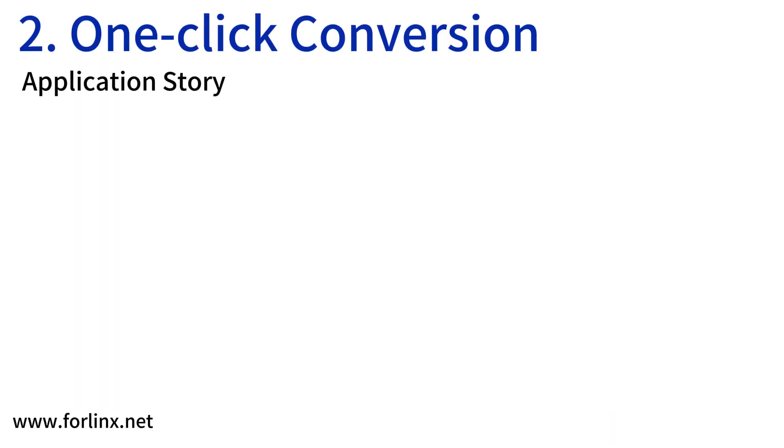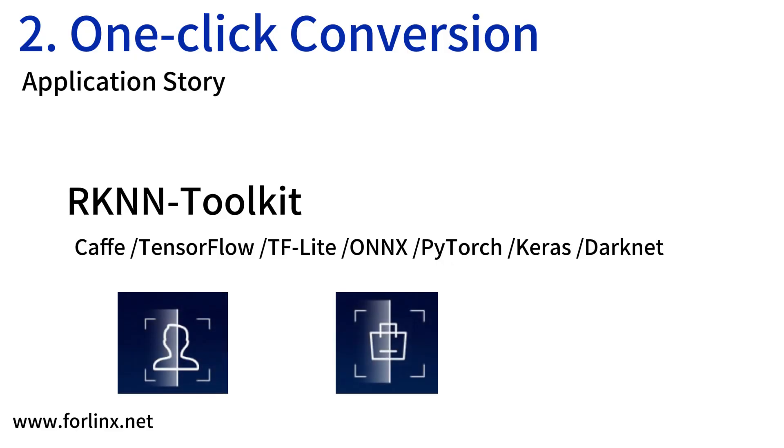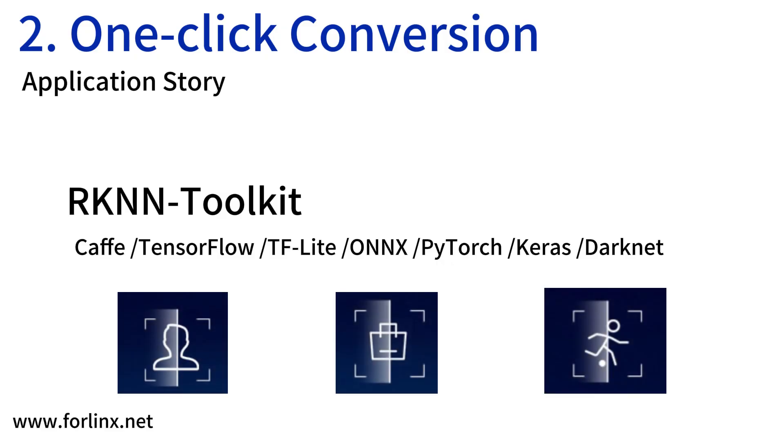An additional benefit of the module is the Renin Toolkit, which can easily realize conversion of mainstream architecture models such as Caffe, TensorFlow, TF Lite, ONNX, PyTorch, Keras, and Darknet, helping the company quickly develop face recognition, object recognition, action recognition, and other functions.